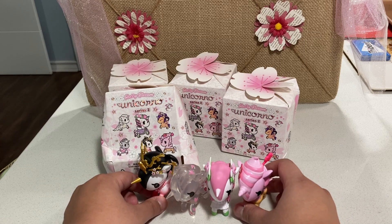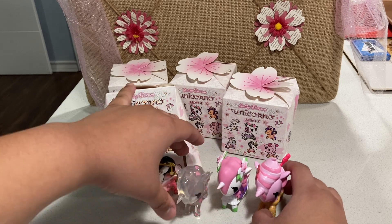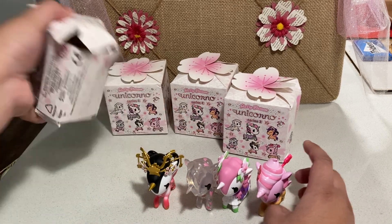I'm going to have to figure out a better way to display the Unicornos that I've already gotten, but we'll figure that out for the next video. Sorry, Regal. Box two!